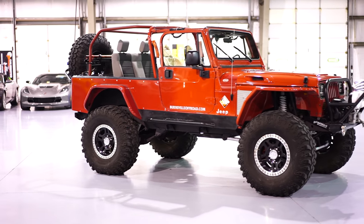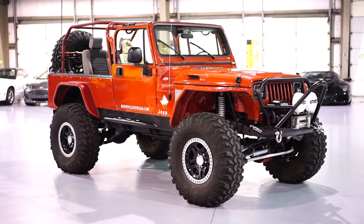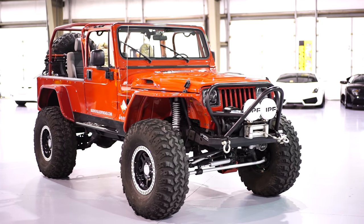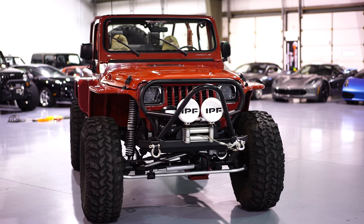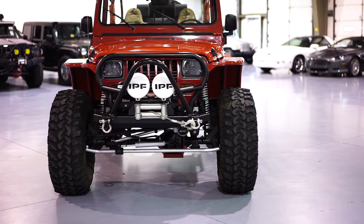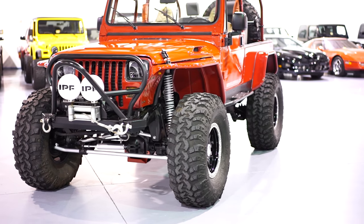Everything on this Jeep is absolute top of the line, the best of the best. The most amazing thing is when we got it in, first day before we even brought it into the shop, we drove it around and it drove incredibly well. Being Jeep builders ourselves, we brought it into our shop, went over the entire Jeep, made a few changes, corrections, and updated the look of it.